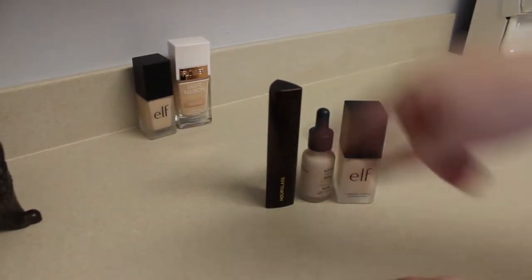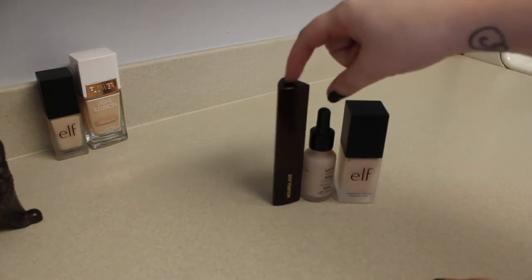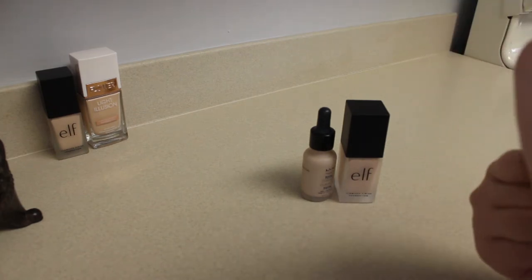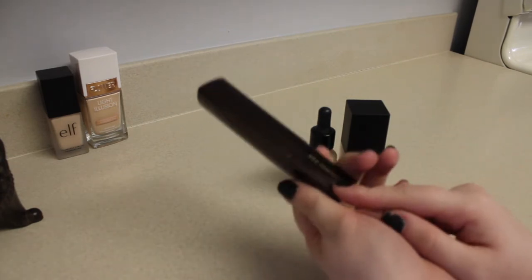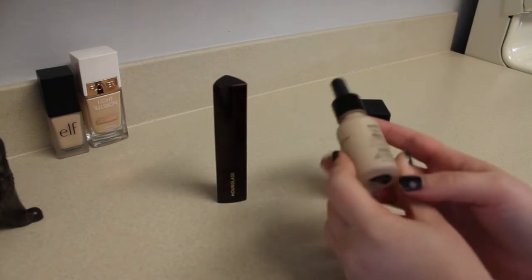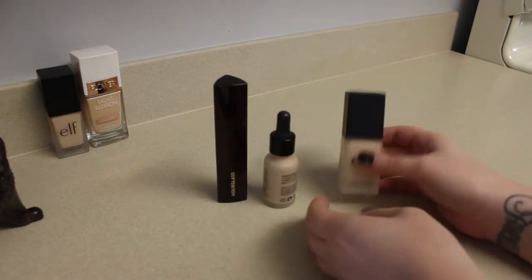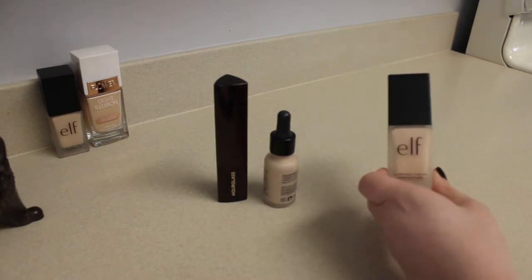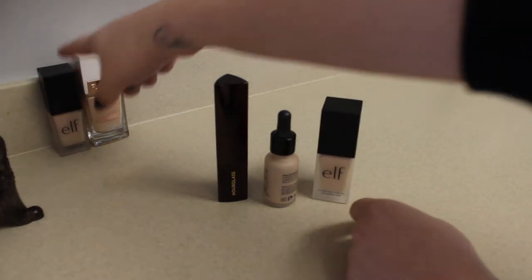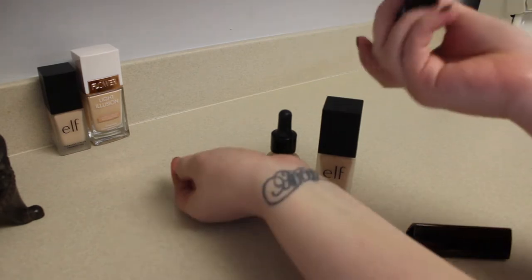Next up we have these three — the Alabasters. I have an Hourglass Vanish Finish Foundation in the shade Alabaster. This is the one I normally use — I love it. I also have Nyx Total Coverage Drop Foundation in Alabaster, and then Elf Flawless Finish Foundation in Alabaster, which should be lighter. We're literally just comparing the color here.